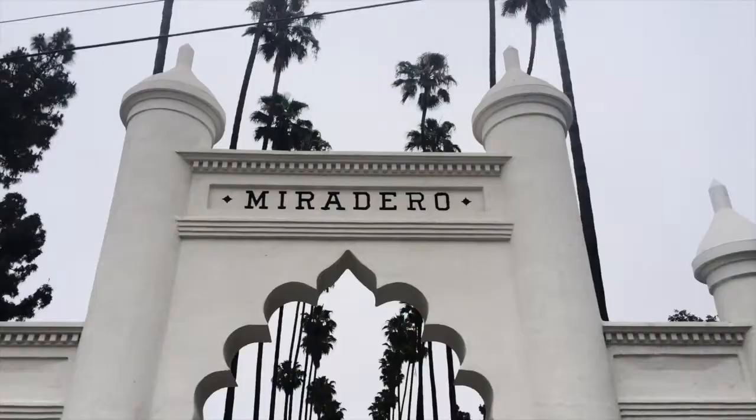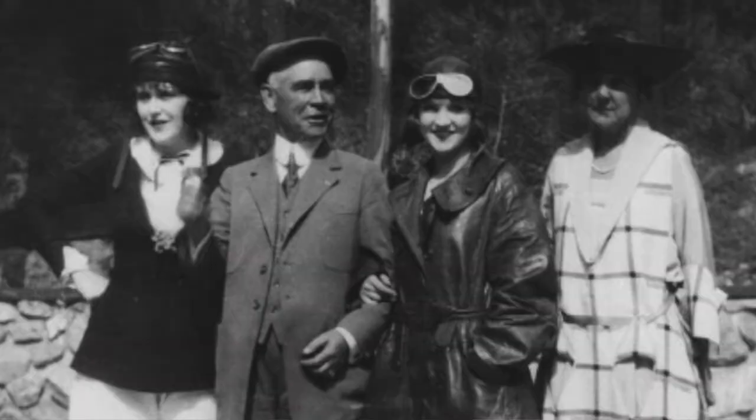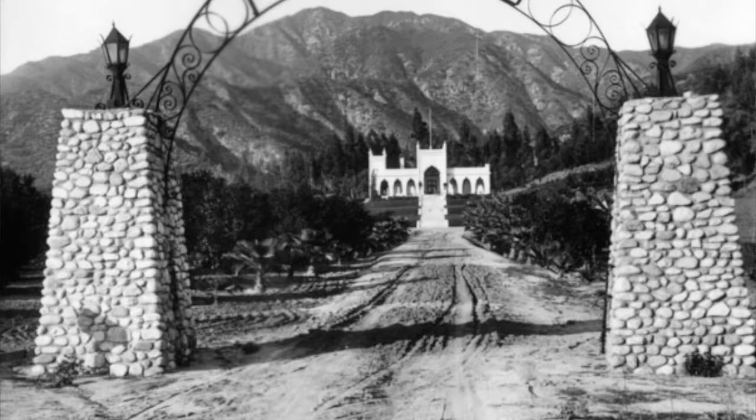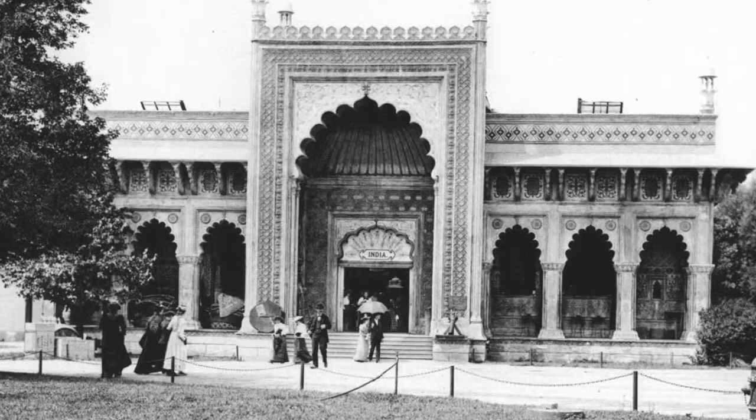El Miradero, also known as the Brand Library, was built in 1904 by the father of Glendale, Leslie Coombs Brand — LC Brand. Super cool guy from one of the M states, Missouri or Michigan. He was a real estate guy; he owned the Los Angeles Abstract Company and the San Fernando Mission Company. He brought electricity and utilities to Glendale — the Pacific Electric Company — alongside Henry E. Huntington, the Pasadena guy. He bought a thousand acres in the North Verdugo Hills and his brother-in-law, Nathaniel Dryden, a cool architect, built him El Miradero — a reproduction of a building he saw at the Colombian World Expedition in Chicago in 1893, basically the World's Fair.